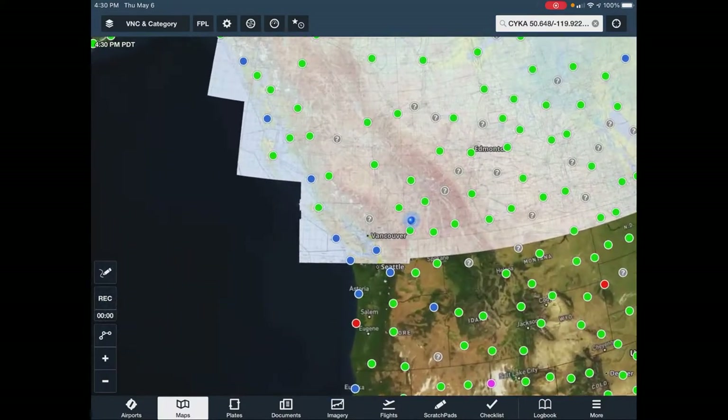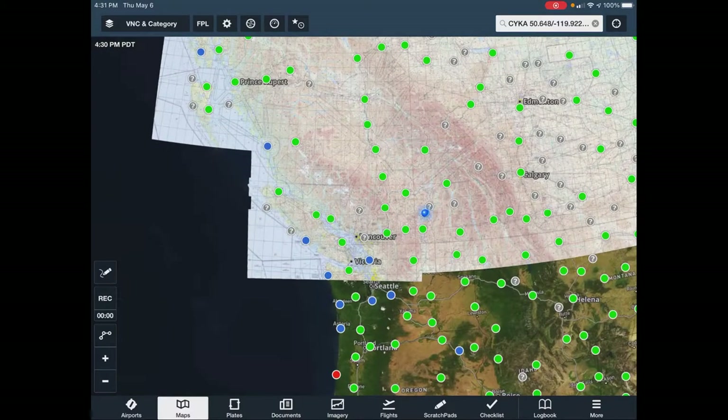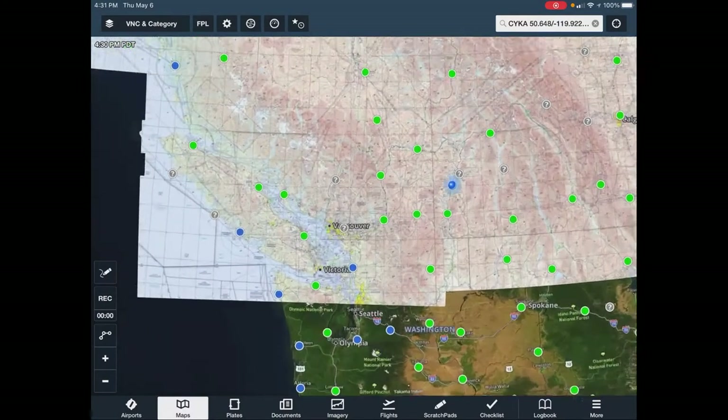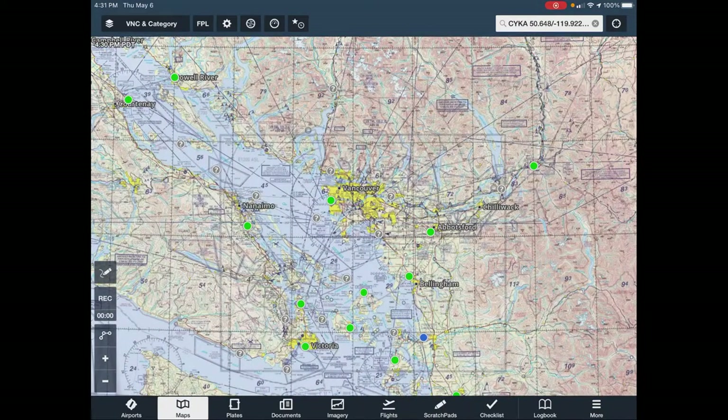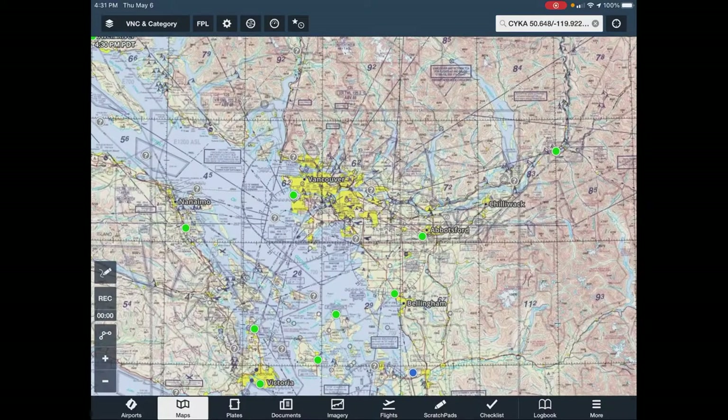I'm in Kelowna now, but the videos will catch up. So we'll talk about the first route and where I was. This looks a little confusing if you haven't seen one of these maps before.